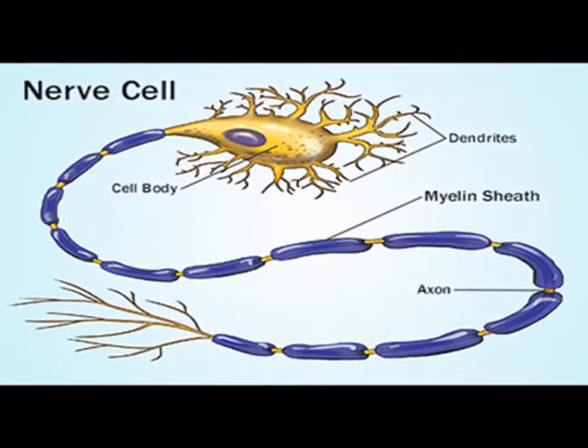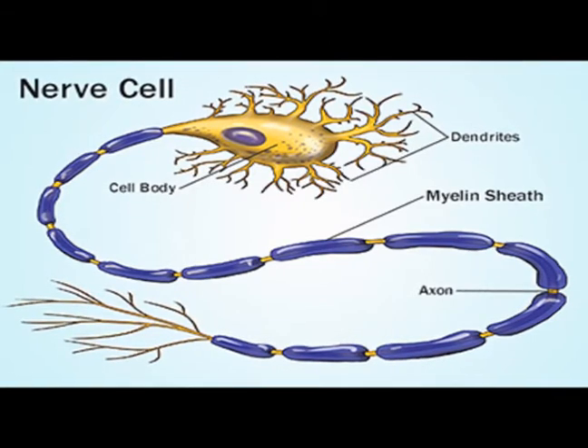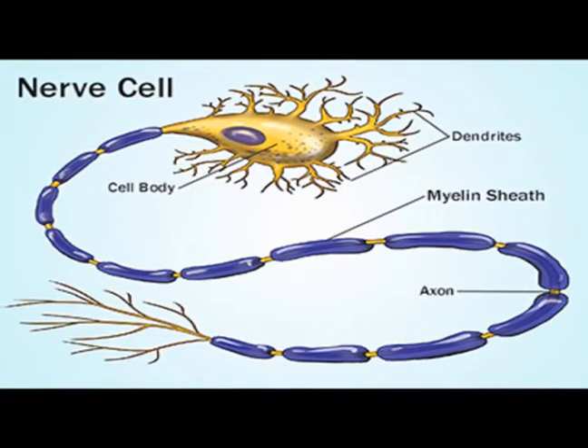Most axons and long dendrons are covered with a protective coating called myelin. Myelin is a membrane that acts as an electrical insulator to increase the speed of conduction.